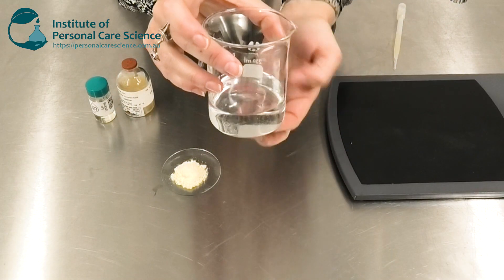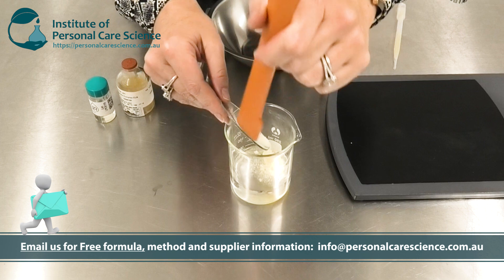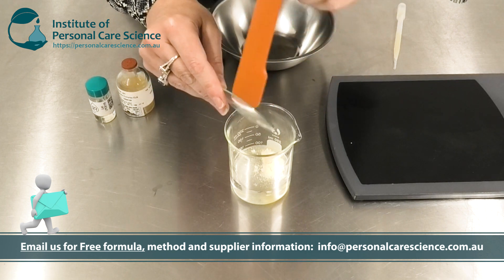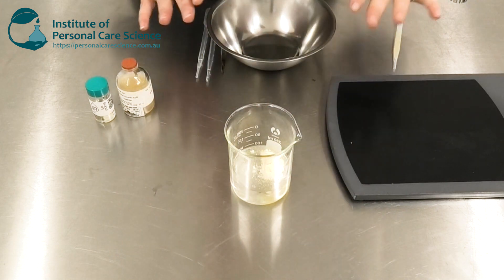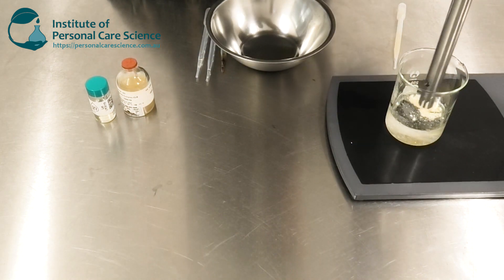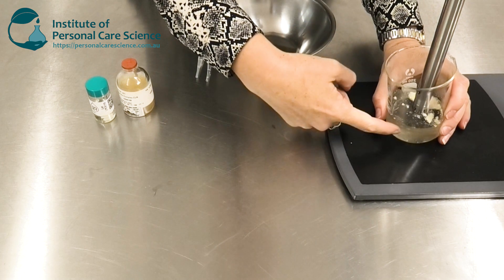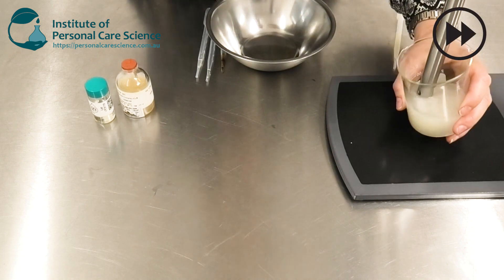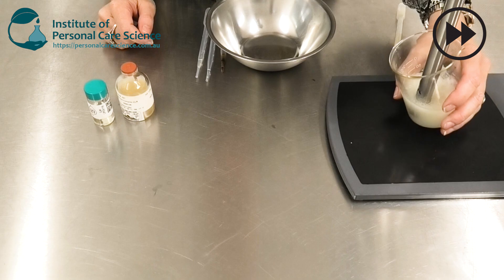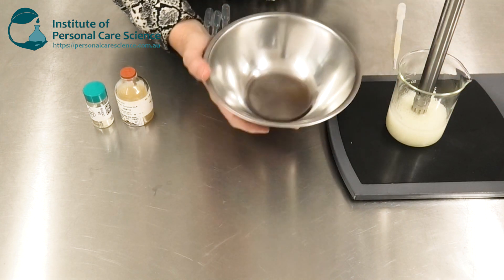So now let me show you how to put this skin renewal serum together so you can get making your own. First of all I have here my water and glycerin, and here I have some silyl gel. I'm using silyl gel because it will provide a beautiful silky feeling to the end serum. It's also going to emulsify my oil phase effectively so I won't need another emulsifier. I just need to mix this under high shear until I've fully dispersed and started to activate the silyl gel.